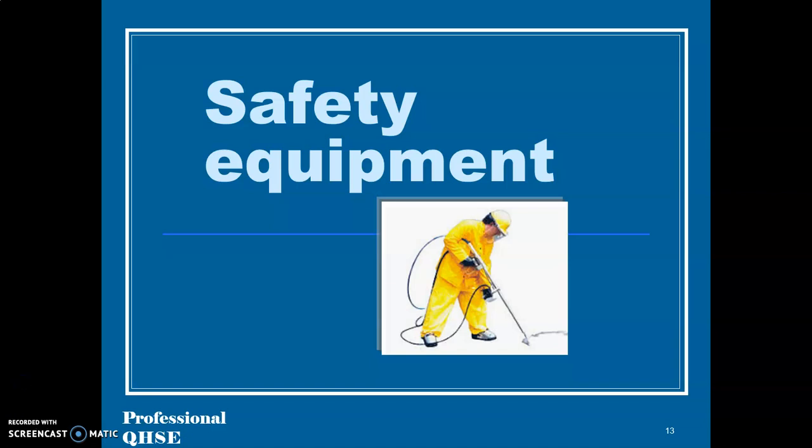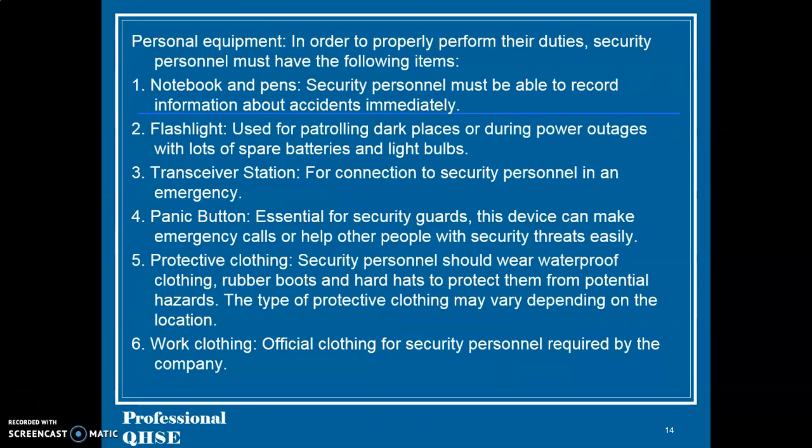Safety equipment — Personal equipment: In order to properly perform their duties, security personnel must have the following items. 31. Notebook and pens — security personnel must be able to record information about accidents immediately. 32. Flashlight, used for patrolling dark places or during power outages, with spare batteries and light bulbs. 33. Transceiver station, for connection to security personnel in an emergency. 34. Panic button, essential for security guards.